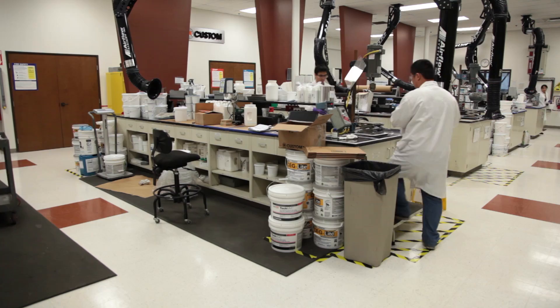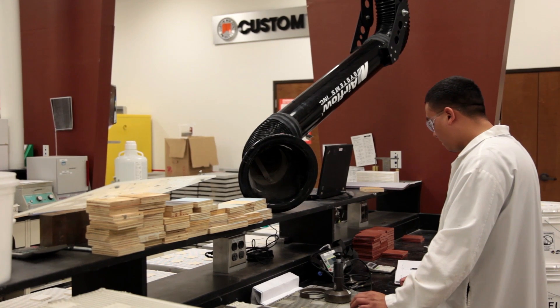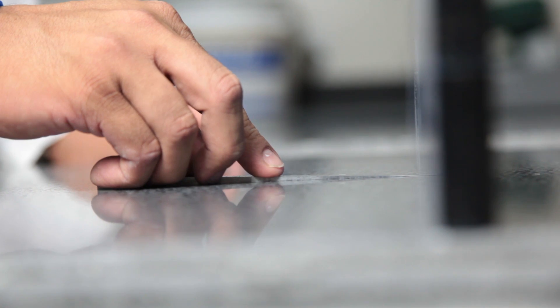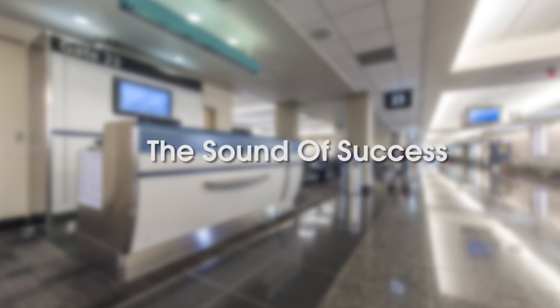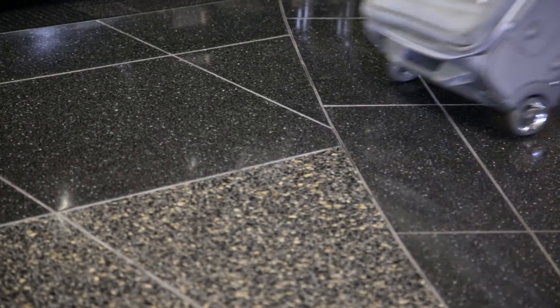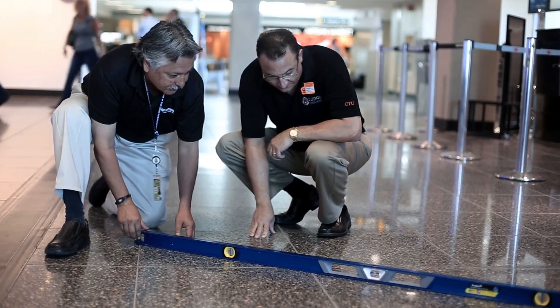The team from Custom tested their installation products with the Terrazzo tile and impressed us with a system that works. When the tile is set completely flat, luggage wheels don't make a sound when they pass over the grout joints. The installers from Christian Brothers use lasers, plus their own expertise to achieve this level of flatness.